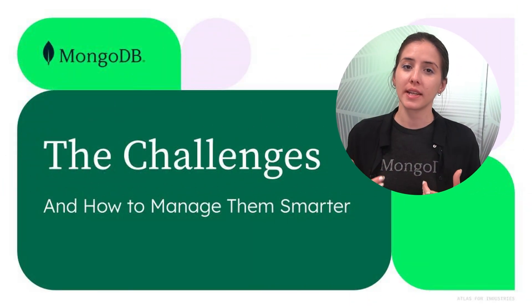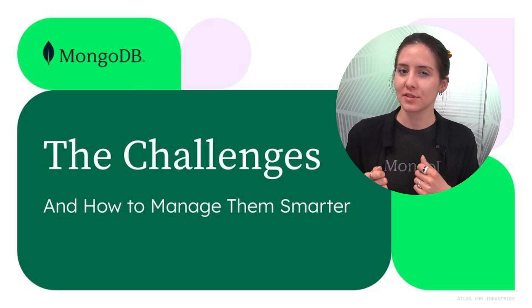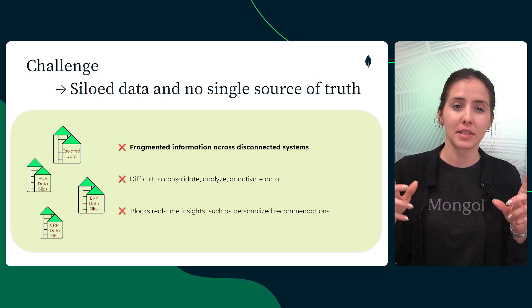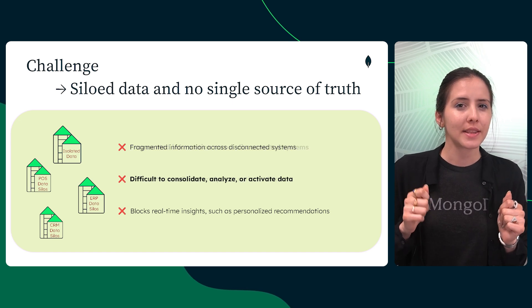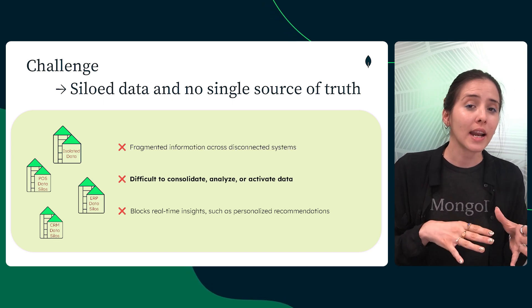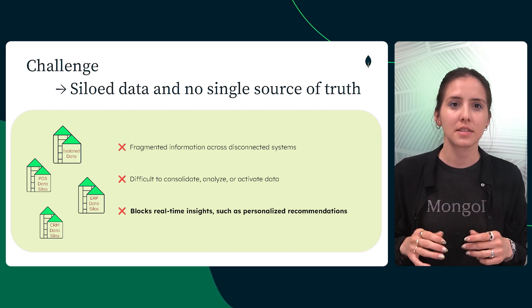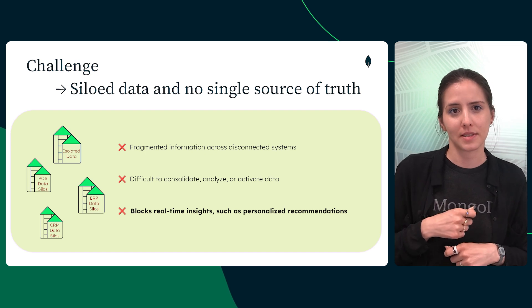Managing receipt data comes with real challenges. Let's explore how MongoDB is built to solve them. Retailers maintain multiple copies of the same sales data across third-party tools or isolated systems that don't play well together. This leads to fragmented information that's hard to consolidate, analyze, or activate. Without a unified view of operational data, real-time insights become nearly impossible, blocking innovation at the core of the business.